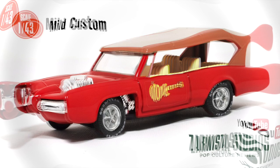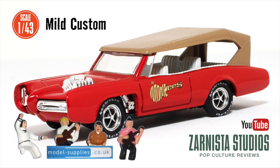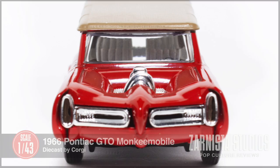Originally this die cast should have come with the four figures — Mickey, Davey, Peter and Mike. Unfortunately mine did not. The good news is they are available from model-supplies.co.uk. I've included a link to their website in the description. I'll be getting mine very soon.